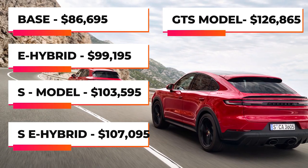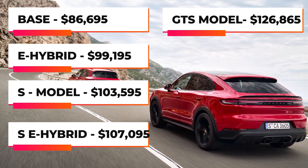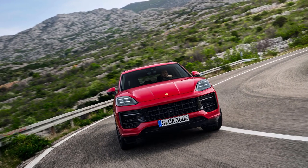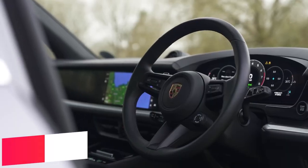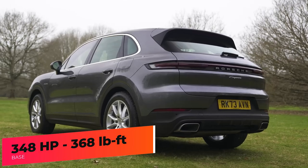The Porsche Cayenne is available in five trim options and various powertrain options, including a plug-in hybrid powertrain. Starting with the base model, it is powered by a turbocharged 3-liter V6 producing 348 horsepower and 368 pound-feet of torque.